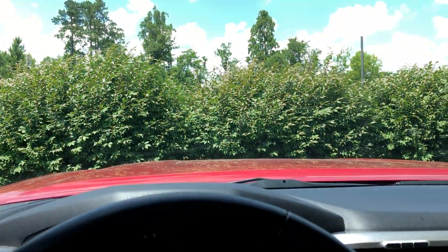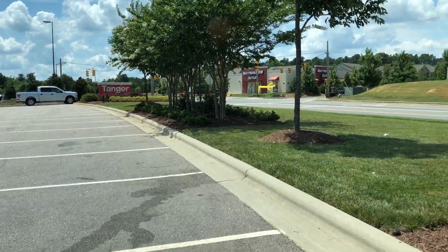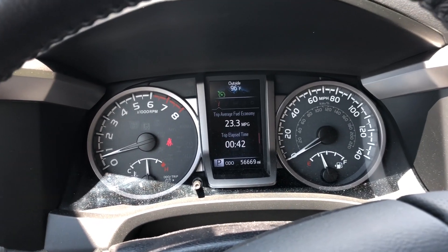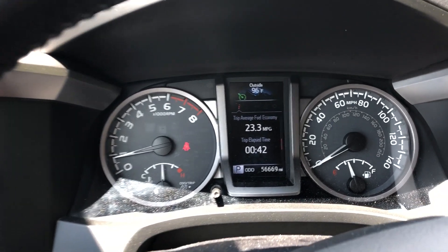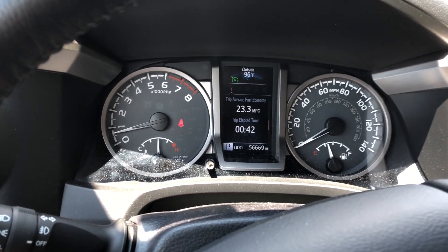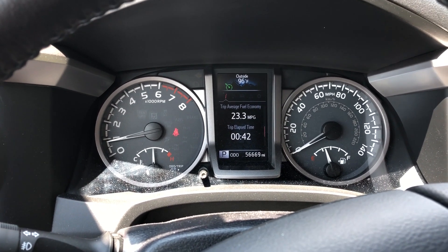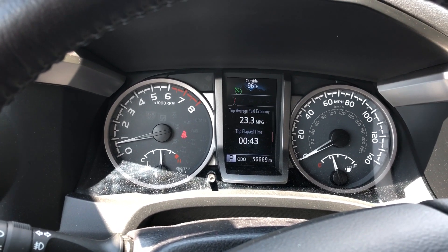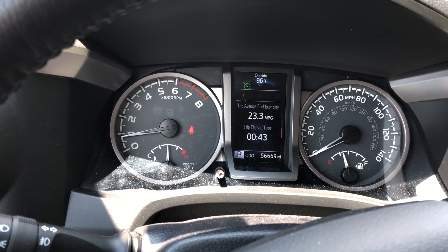We've made it to the halfway point, back at the exact same spot — Tanger Outlets. Halfway through I'm at 23.3 MPG on the trip average. It actually just dropped from 23.4 driving in here, so I'll go with 23.4 as the halfway point number. Not a big difference so far between E15 and regular 87.